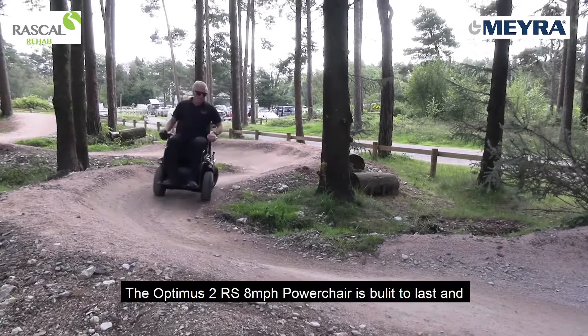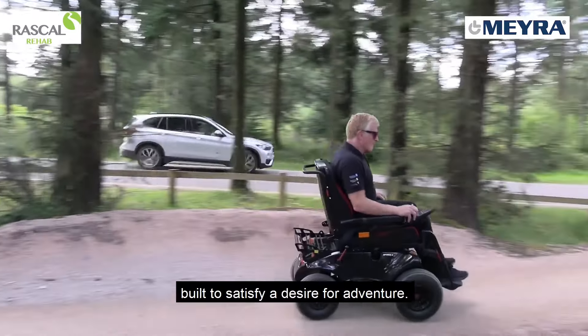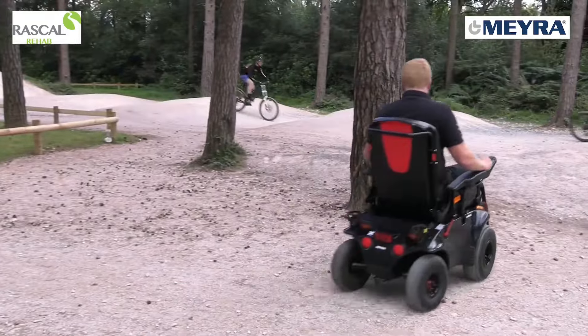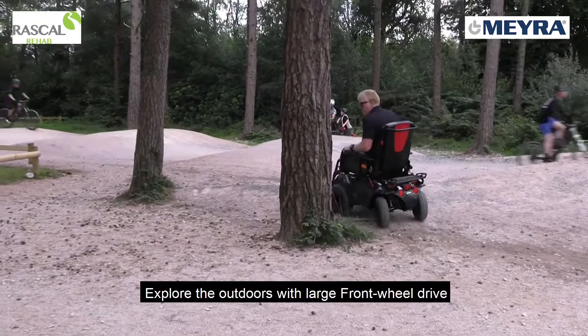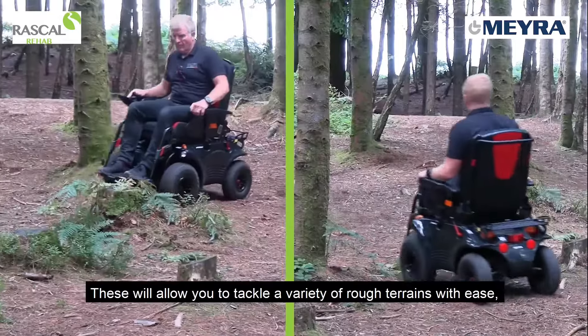The Optimus 2RS 8 mile an hour power chair is built to last and built to satisfy a desire for adventure. Explore the outdoors with large front-wheel drive pneumatic tires with studded tread capabilities — these will allow you to tackle a variety of rough terrains.